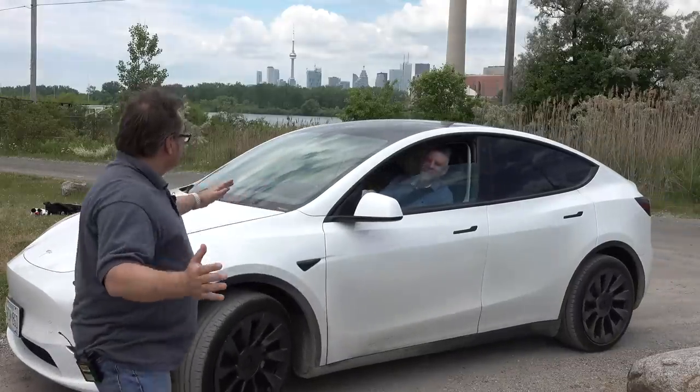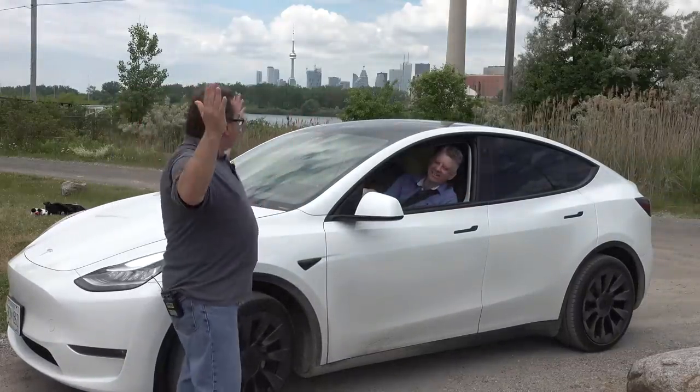Hey, what's this? Hey, Ken. Trevor. Want to go for a ride? Let's go for a ride.